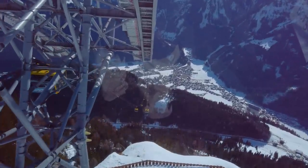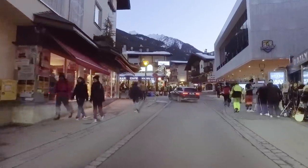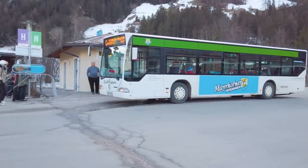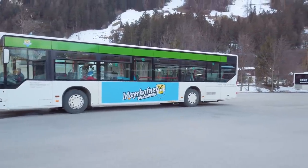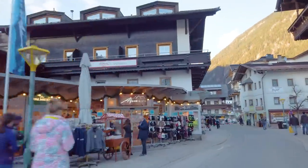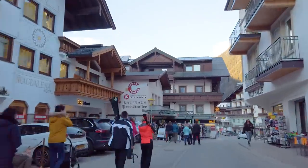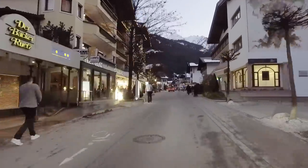Since the construction of the new Penken Bahn, there are almost no lift lines in the mornings, except on Sundays during peak season. If you stay on the outskirts of town, you may want to consider taking a small ski bus ride to Hohberg Bahn to avoid the inconvenience. Mayrhofen itself is relatively easy to get around. Hauptstrasse is the main street in town, surrounded by bars, restaurants, and a good variety of shops.